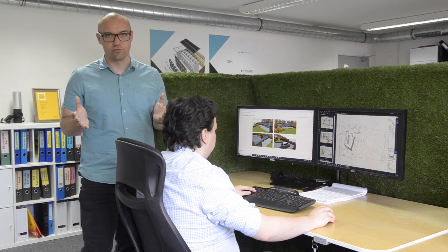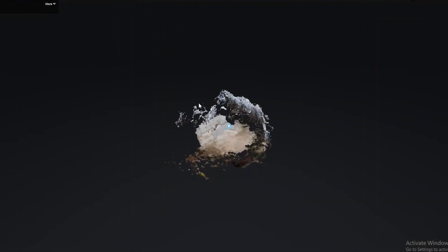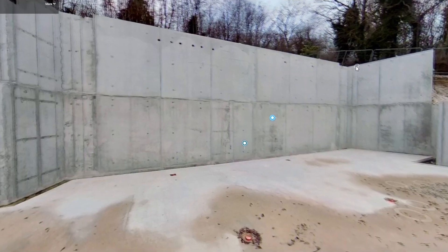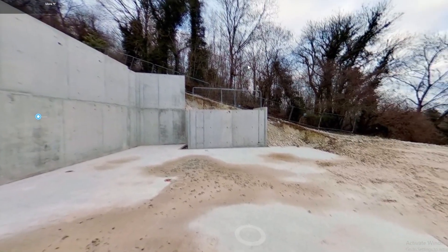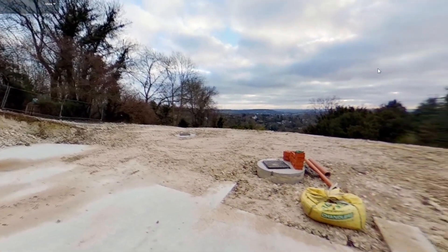Every project's success depends on the excellent communication between a design team, main contractor and subcontractors working on site. On this particular project we started with 360-degree photos of groundworks and retaining walls. This was a perfect way to allow all subcontractors to visit the site and discuss access and coordination works.